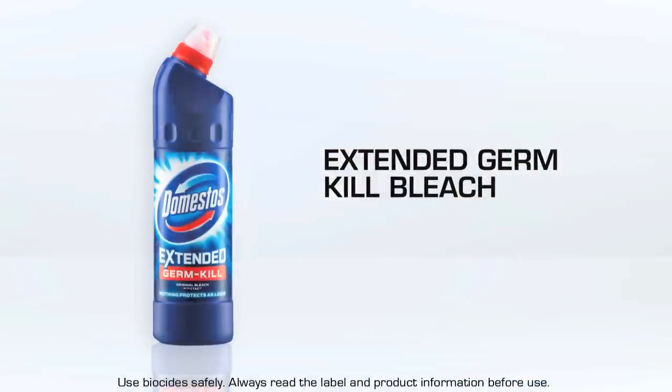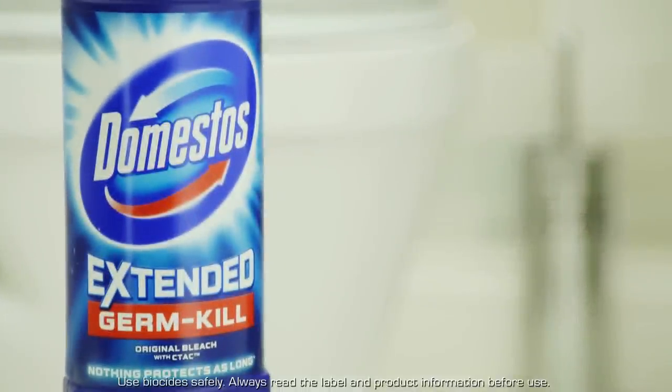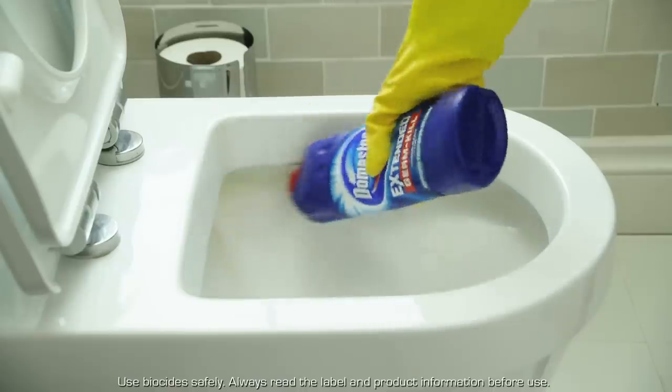Firstly, there's the world-trusted Domestos Bleach. With its super thick, long-lasting formula, it removes stains and kills millions of germs you didn't even know were there. For the best results, it's a good idea to leave it to work overnight.